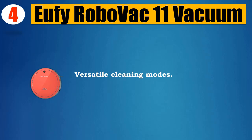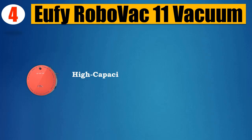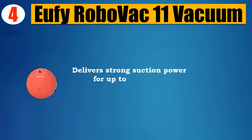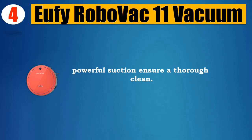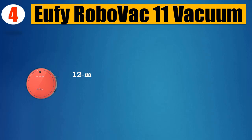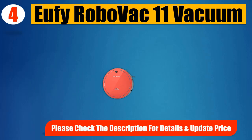Versatile cleaning modes — cleans along chairs and every nook and cranny. High Capacity Li-Ion Battery delivers strong suction power for up to 1.5 hours. Side brushes and a rolling brush ensure thorough cleaning. Anti-scratch tempered glass cover for protection. 12-month warranty. Please check the description for details and updated price.